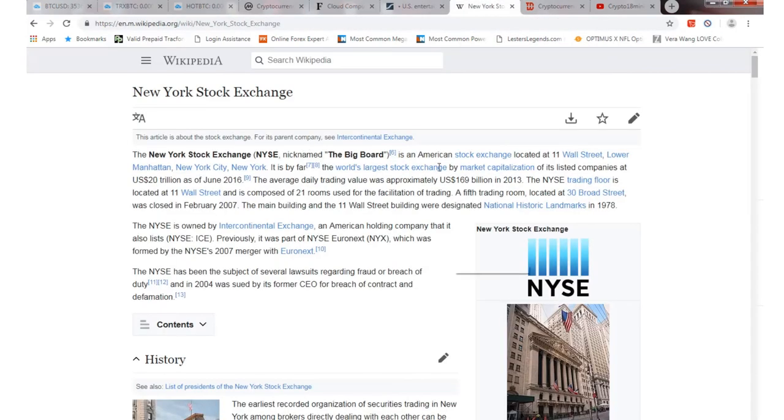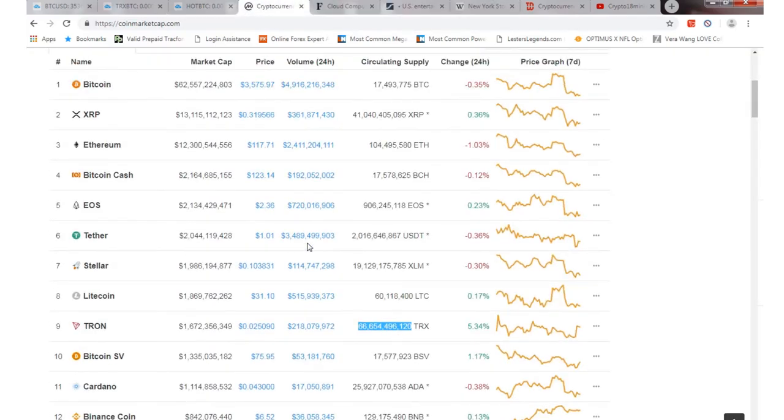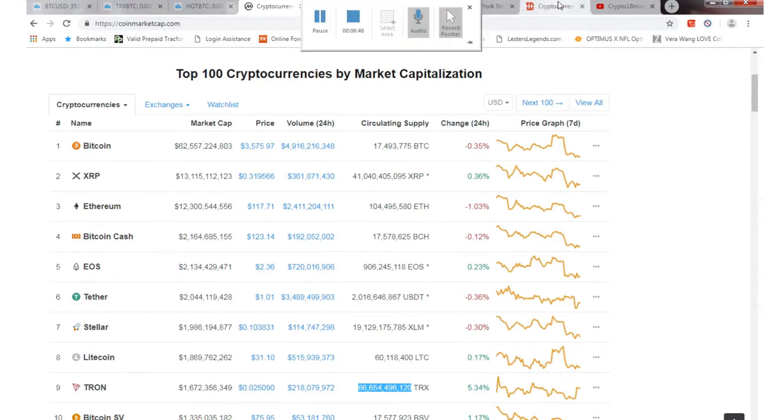And if you look at the total market of the stock market, the crypto market — everybody's like, oh no, it's going to be in the trillions, you can't do that. Well if you look at the stock market as a whole, I believe this goes back to 2016, the market's worth $20 trillion. Obviously there's an average trading volume of approximately $169 billion in 2013. The whole crypto market is like $4 or $6 trillion now. So $20 trillion as a whole for the stock exchange — the crypto market could be $100 trillion, $200 trillion, $300 trillion, you just never know. So that's just a little quick update on that.